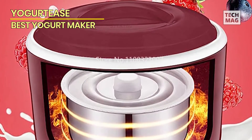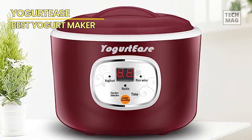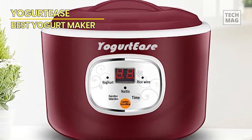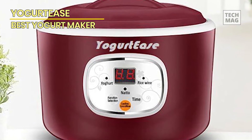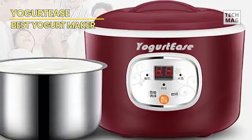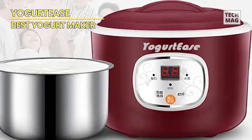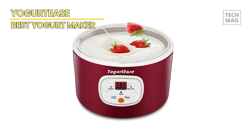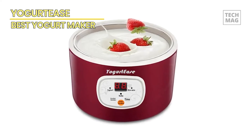Furthermore, the maker retains control over the variety and quality of milk employed, alongside any supplemental ingredients. In the domain of yogurt making, the starter culture assumes a pivotal role. Users can experiment with various culture strains or probiotics, thereby fashioning distinctive flavors or infusing health-enhancing attributes.